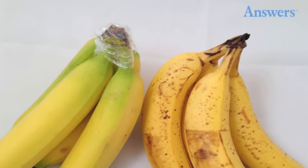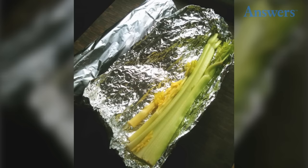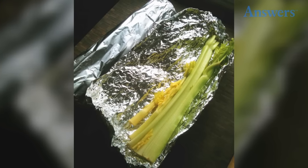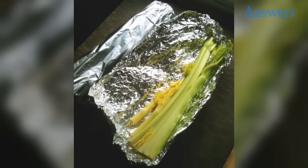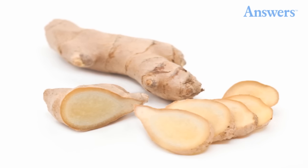Bananas need to be kept isolated on the counter because they produce the most ethylene gas. Wrap celery, broccoli, and lettuce in tin foil before putting them in the fridge — they will stay crisp for up to four weeks.